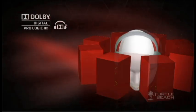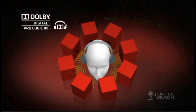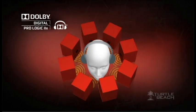The PX5 also has Dolby's 7.1 surround sound that lets you pinpoint the exact direction of every sound in the game. So if someone is sneaking up behind you, you'll know it.